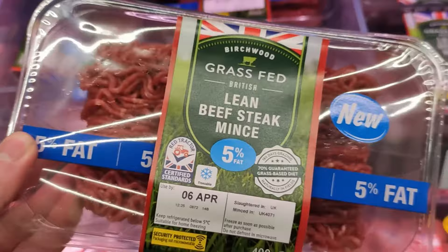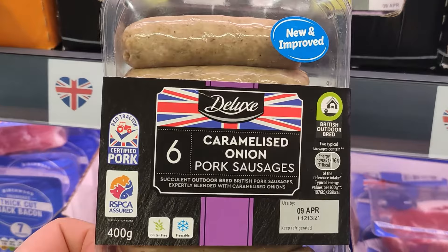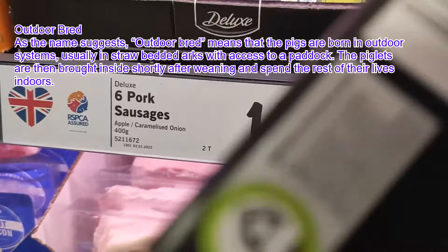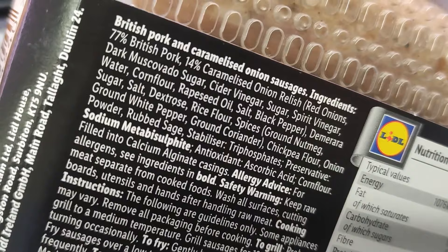Let's take a look at these caramelized onion pork sausages. They have labels like Red Tractor and RSPCA, which might be a little more humane than the minimum required EU standards here in England, but overall this is your factory farm pork. Don't be fooled — it is not free range. 'Outdoor bred' is just a name.